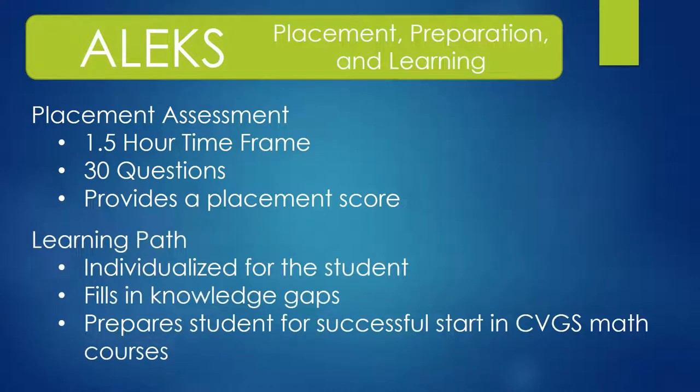The second phase of this program involves a learning path that will help prepare students for entry into the recommended course. Through a series of lessons and short assessments, students will progress through lessons focused on topics that challenge them on the placement assessment. The second phase is meant to help fill in the students' gaps of knowledge so that they will start the recommended course with the appropriate knowledge and skills to be highly successful.